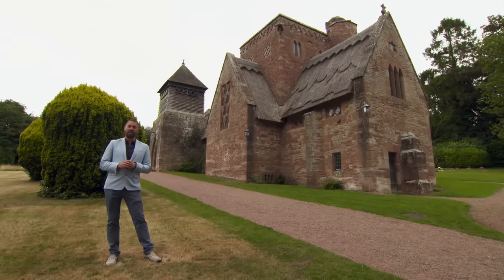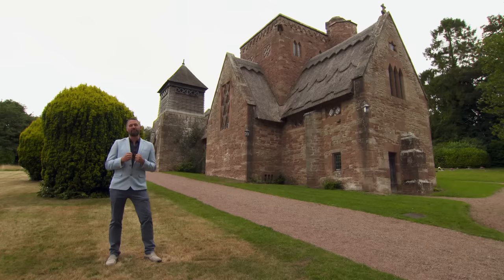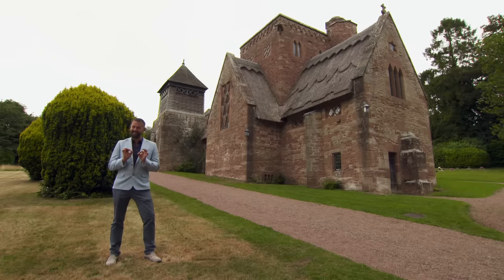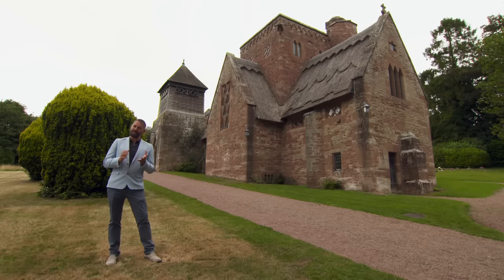This beautiful arts and crafts church behind me is such a quintessential picture of rural English countryside that it was replicated in exact detail to be a wedding venue in Osaka, Japan, 6,000 miles away.